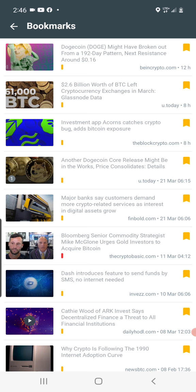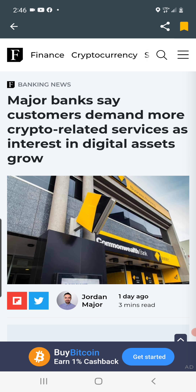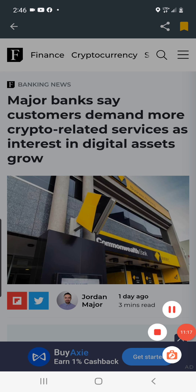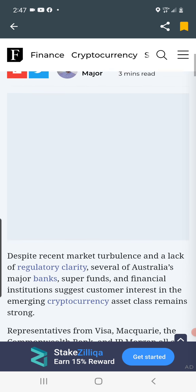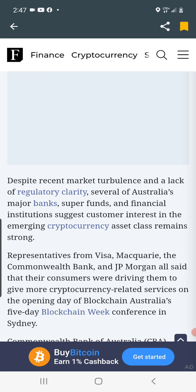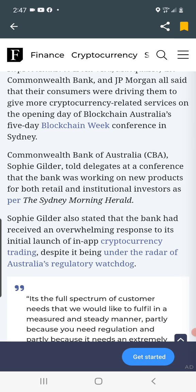Major banks say customers demand more crypto-related services as interest in digital assets grows. This is huge and a positive for cryptocurrency because it shows more and more people are starting to be curious about crypto and want to invest. Despite recent turbulence and lack of regulatory clarity, several of Australia's major banks, super funds, and financial institutions suggest customer interest in emerging cryptocurrency asset class remains strong. Representatives from Visa, McGuire, the Commonwealth Bank, and JP Morgan all said their consumers were pushing them to give more cryptocurrency-related services.